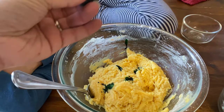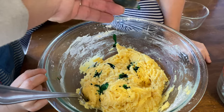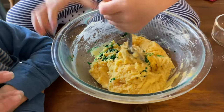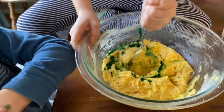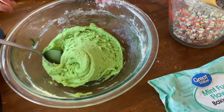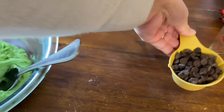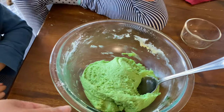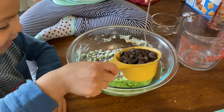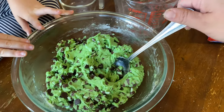Now mix it. You got a little on here — it wipes off. Now that we have the food coloring all stirred in, we're going to add in some mint candies. Let Story put those in first. Now you put the chocolate chips in. Now that it is all stirred in, we're going to put some saran wrap over it and let it sit in the fridge for one hour.